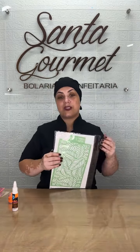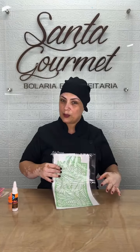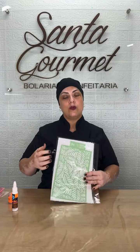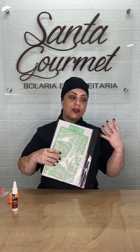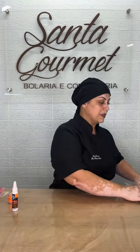Esse é o estêncil que eu vou utilizar. Amo esse estêncil de raminho, fica maravilhoso. Eu vou fazer um fundo laranja neon com o estêncil em branco e vou decorar com flores. Serve pra qualquer ocasião essa inspiração de bolo pra vocês.